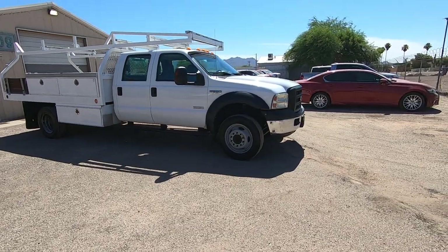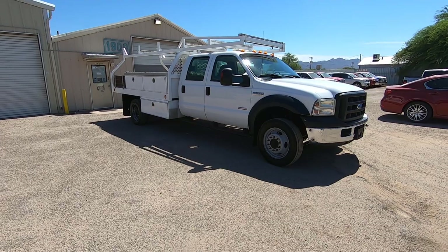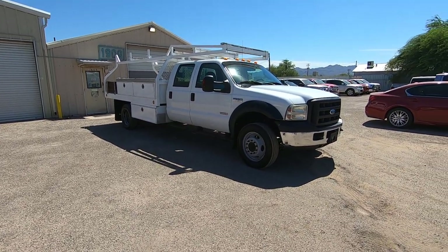I'll show you the Carfax so you can see it with your own eyes. It was a new car dealer trade-in to the Tuttle Click Lincoln Mercury Group in Irvine, California.